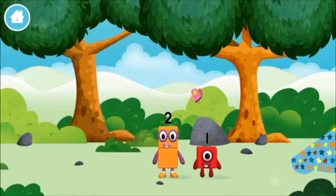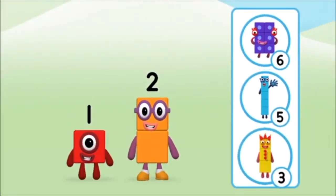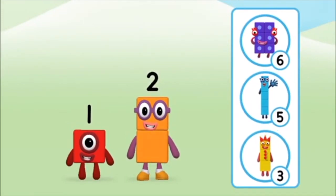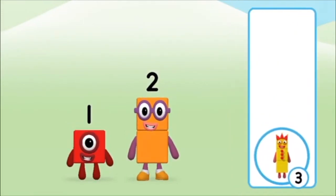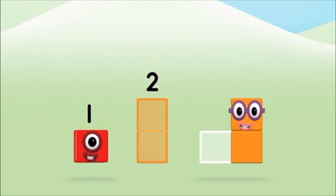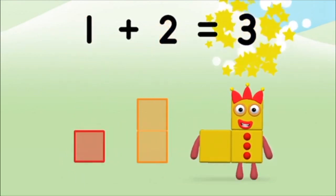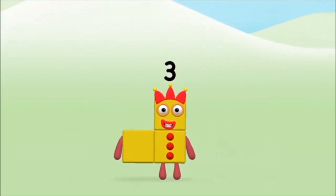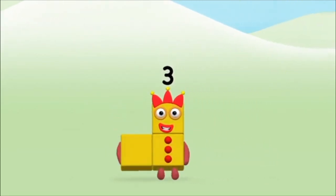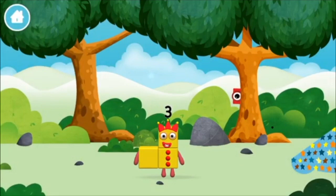Which number block is this? Which number block do you think adding these together will equal? Well done! You were right! Now can you add the number blocks together? One plus two equals three. Marvellous! You made number block three! You made a new number block!